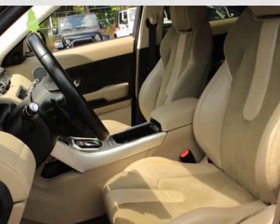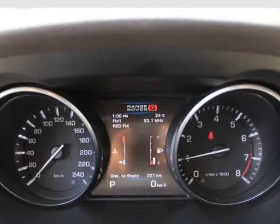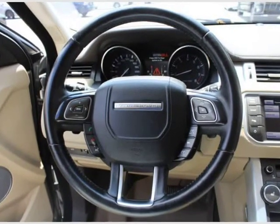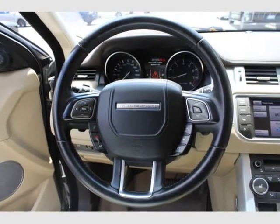6-way driver and 4-way passenger power front bucket seats with memory, driver power lumbar support, leather wrap, power tilt and telescopic multifunction steering wheel with audio controls.